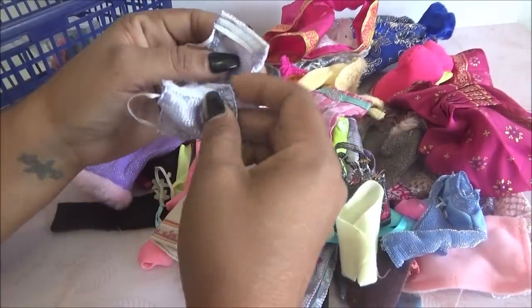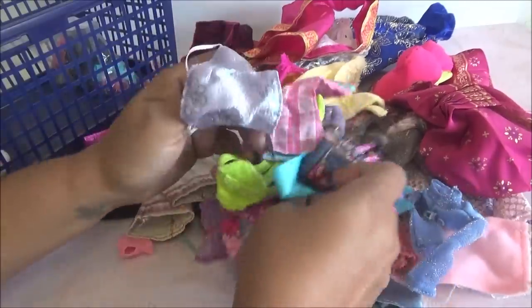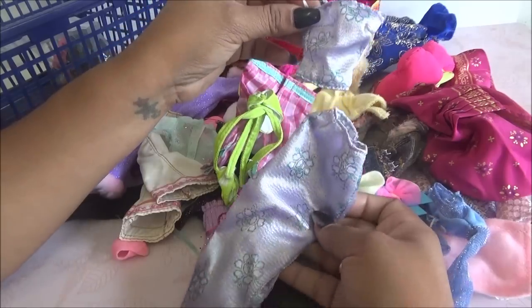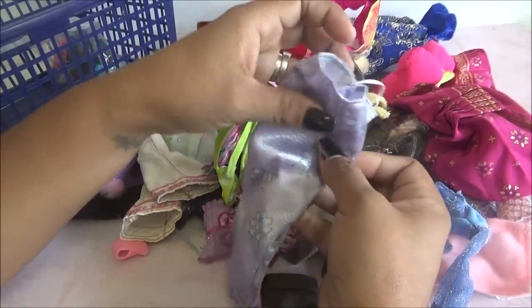Ahí vean, viene esta que es la parte de arriba de la falda. ¡Sí salió el traje! Vean qué bonito. Esto es así y luego viene la parte de arriba. Very cute. Y otro.